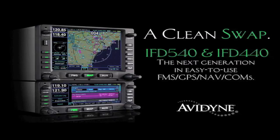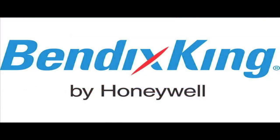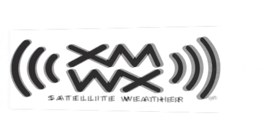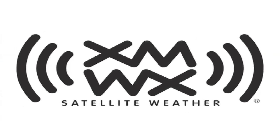Brought to you by Avidyne, flying made simple. And by Sennheiser, the quiet revolution. And by Bendix King, you might be solo, but you're never alone with Bendix King. And by XMWX Satellite Weather, full perspective on any compatible device you choose.